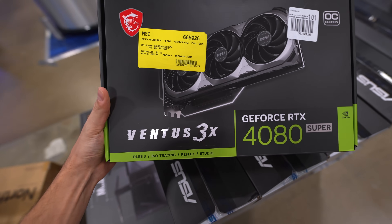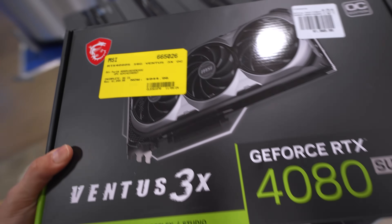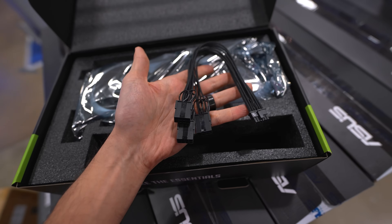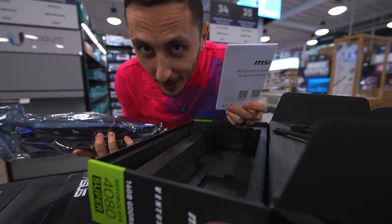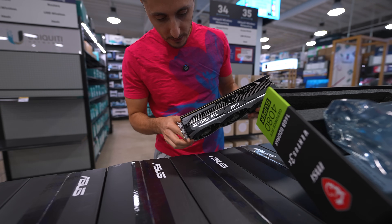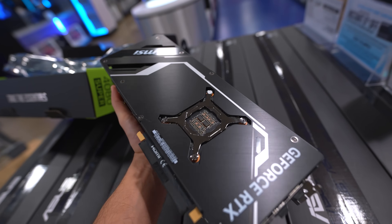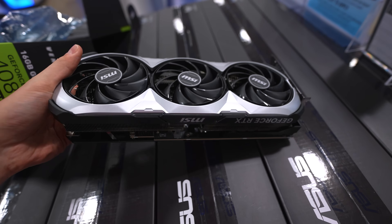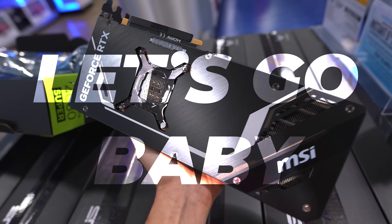Here she is — the Ventus 3X 4080 Super, $105 off its listing price. Opening the box, we've got the adapter cable, part of the bracket, and the manual — that's all we need. The card looks in mint condition, though there is a small scrape. Other than that small scratch, the card is in excellent condition. We are saving $100 on this card.